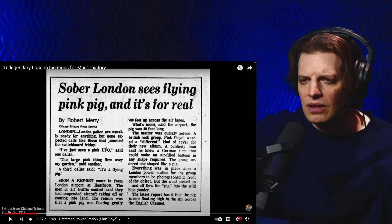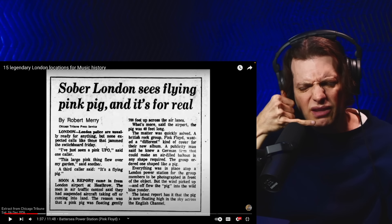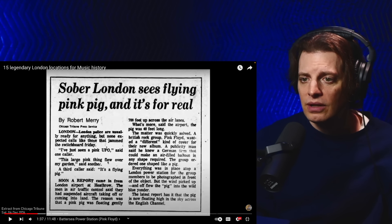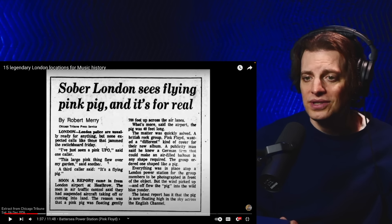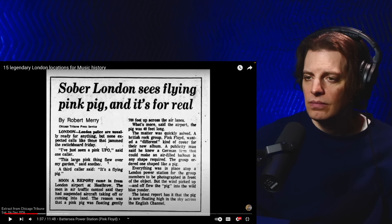London police were ready for anything, but none expected calls like those that jammed the switchboard Friday. 'I've just seen a pink UFO,' said one caller. 'This large pink thing flew over my garden,' said another. A third caller said, 'It's a flying pig.' Soon a report came in from London Airport at Heathrow — air traffic control had suspended aircraft taking off or landing because a pink pig was floating 700 feet up across the air lane. Pink Floyd wanted a different kind of cover for their new album. Hilarious.